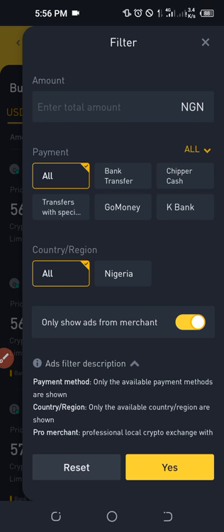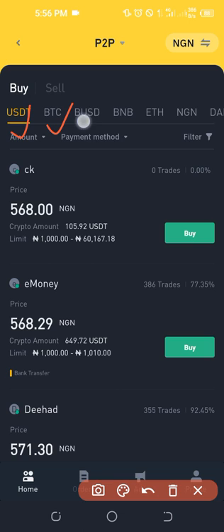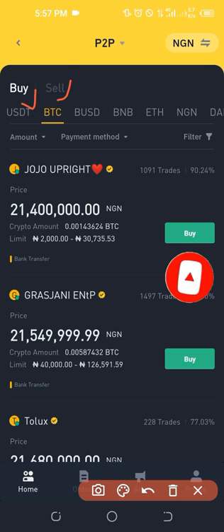You can buy any of the crypto tokens listed, but my focus here is Bitcoin, so I'll select BTC. You'll see options to Buy and Sell. If you know how to buy crypto using Binance P2P, you can equally sell — selling means they send money directly to your bank. Buying means you make a transfer and Binance acts as the middleman between you and the seller, which is why it is secure.